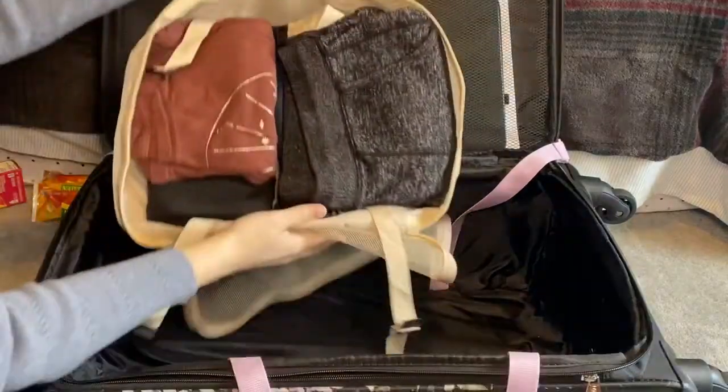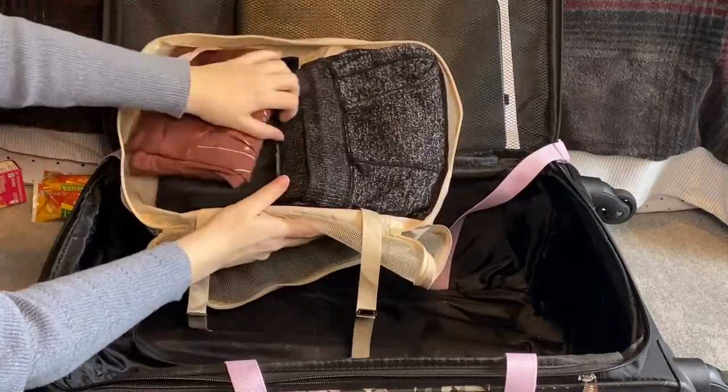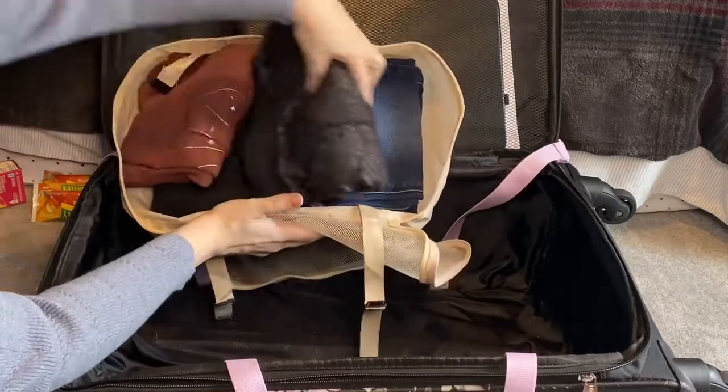The Cobra Kai shirt is not Universal-themed, but I just love the way it looks. And then in this cube, I have some leggings, a sleep shirt, sleep pants, and some jeans.